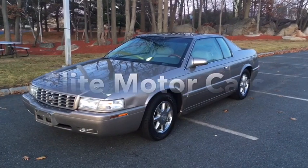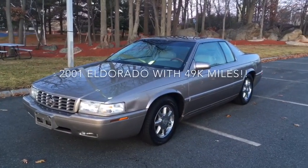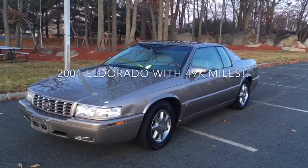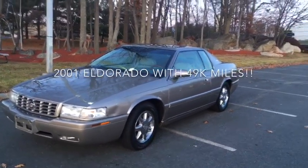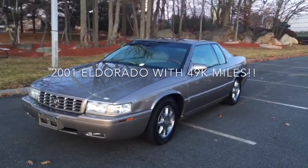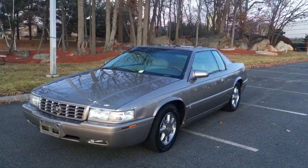Hey everyone, George from Elite Motorcars. Today we have in front of us this nice 2001 Cadillac Eldorado. As you can see, the sun is quickly going down in New England — we lose the sun about 4:15 this time of year.